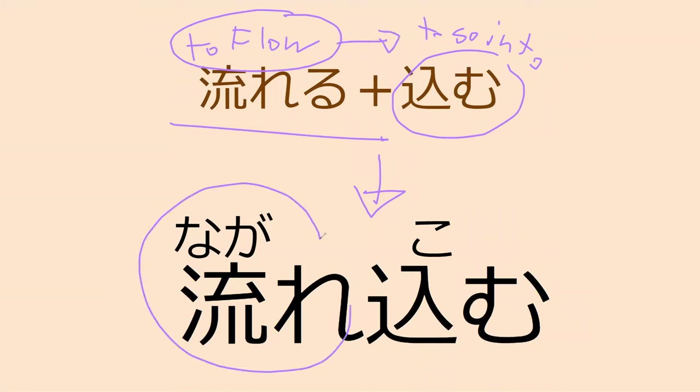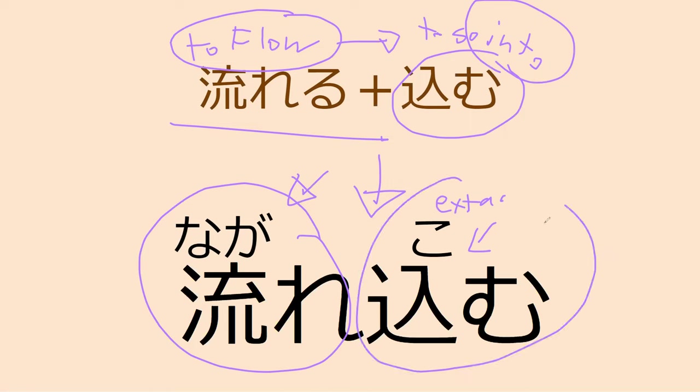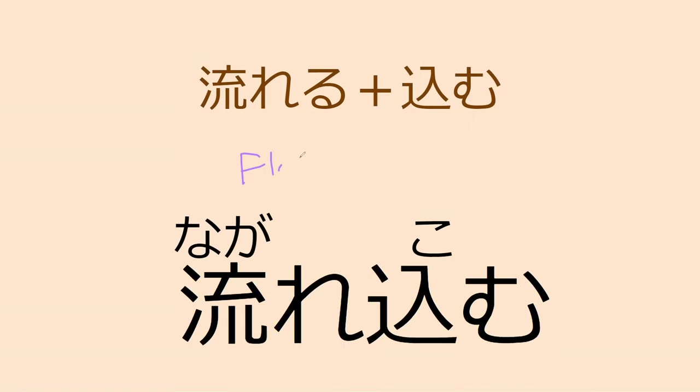A lot of times with verbs like komu, which are very common as a compound, the komu part is kind of just extra — it's not our main point. Nagare is our main point here, meaning 'flowing,' so we're going to 'flow into' something. Komu adds 'into' to the sentence. In English we write 'flow' plus 'into' as two separate words, but in Japanese it's one word: nagarekomu. You'll see komu a lot adding 'into' meanings to things, like tobikomu.